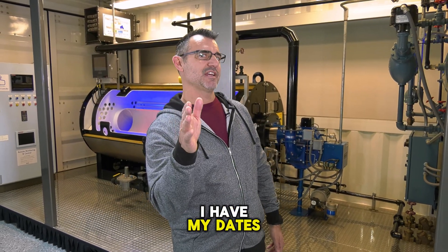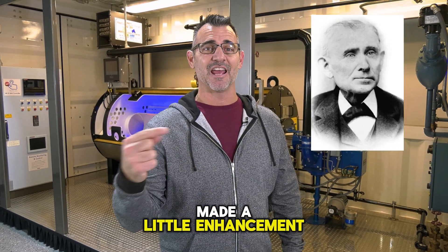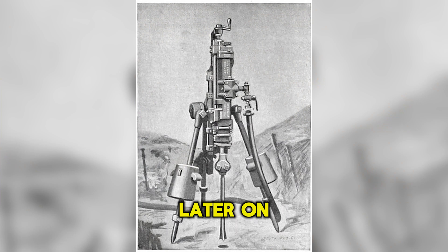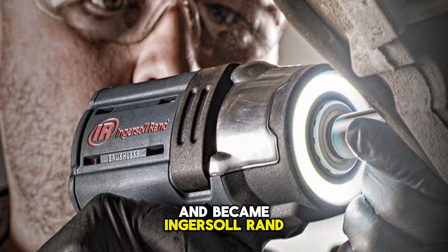In 1871, a gentleman by the name of Simon Ingersoll made a little enhancement to that: he made the drill bit rotate, creating the first hammer drill. Why does Ingersoll sound familiar? Later on, he bought the Rand Drill Company and became Ingersoll Rand, which is kind of a big deal company these days.